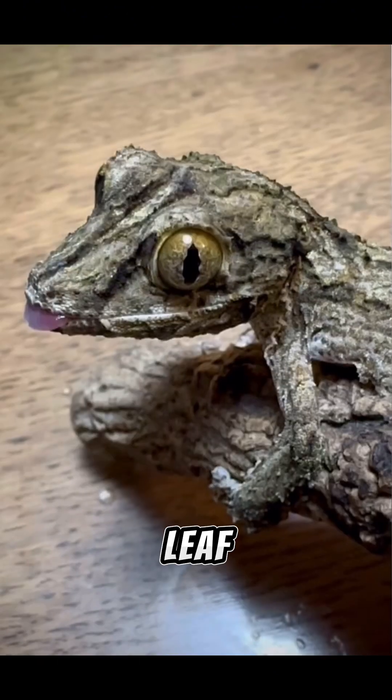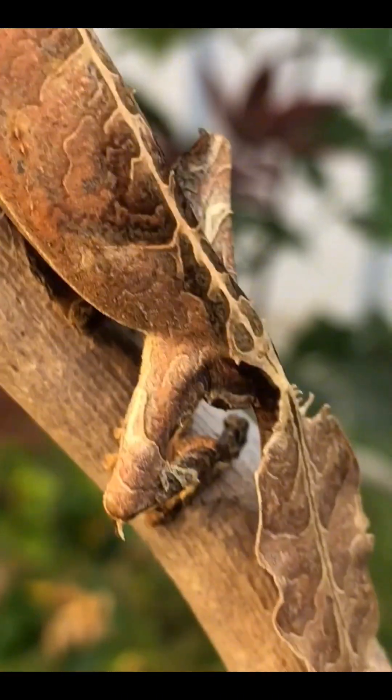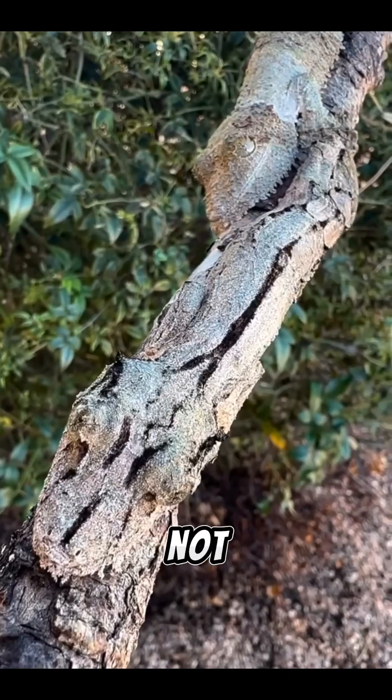Number 3: Leaf-Tailed Gecko. This master of camouflage doesn't just blend in — it vanishes. The Leaf-Tailed Gecko from Madagascar mimics tree bark so perfectly that even with your eyes on it, you might not see it.